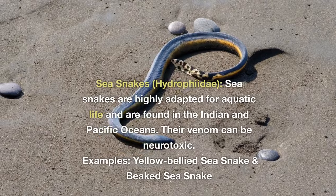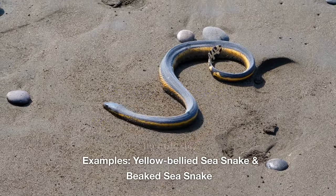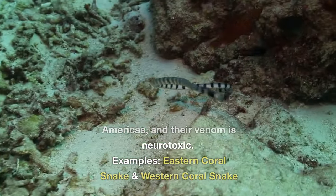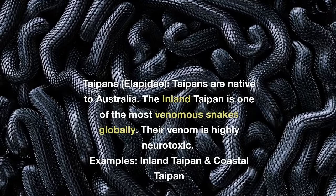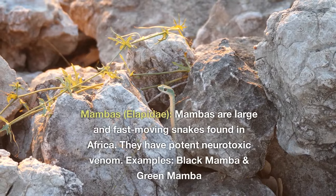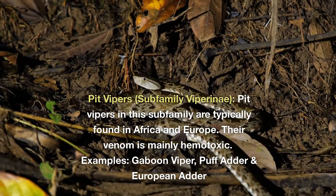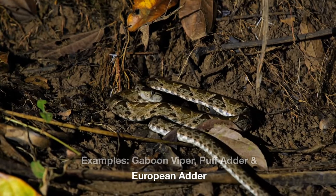Sea snakes (Hydrophiidae) are highly adapted for aquatic life and are found in the Indian and Pacific Oceans. Their venom can be neurotoxic. Examples include the yellow-bellied sea snake and beaked sea snake. Coral snakes (Elapidae) have distinctive red, black, and yellow ringed patterns and are found in the Americas; their venom is neurotoxic. Taipans, native to Australia, include the inland taipan, one of the most venomous snakes globally; their venom is highly neurotoxic. Mambas are large, fast-moving snakes found in Africa with potent neurotoxic venom. Examples include the black mamba and green mamba. Old World pit vipers (subfamily Viperinae) are found in Africa and Europe, with mainly hemotoxic venom. Examples include the Gaboon viper, puff adder, and European adder.